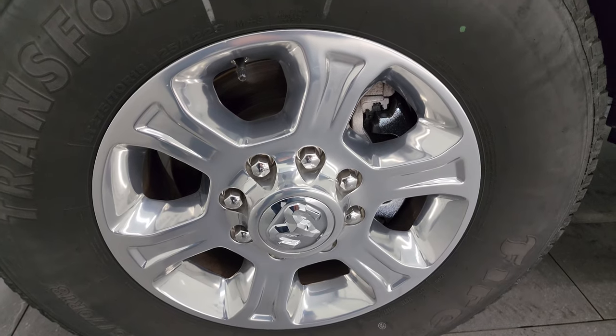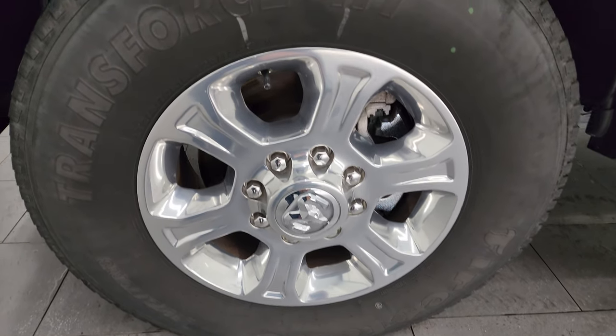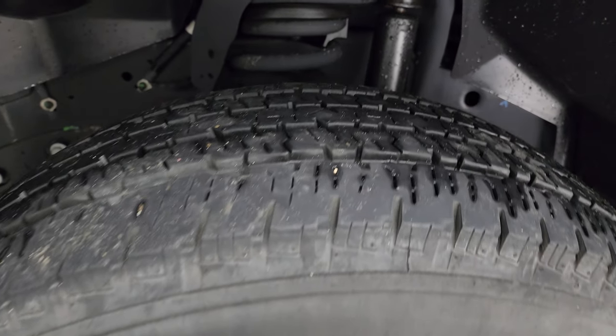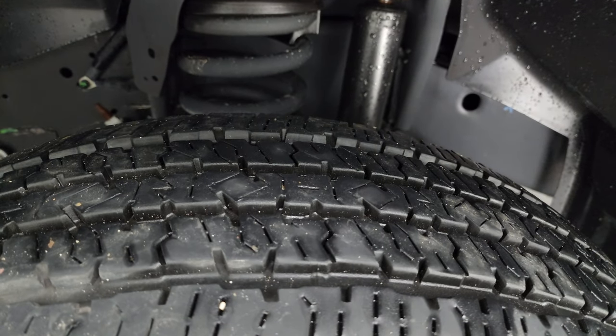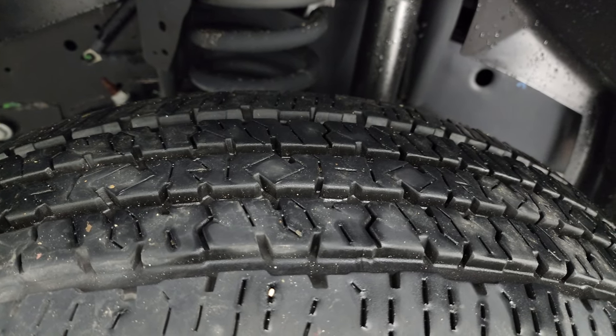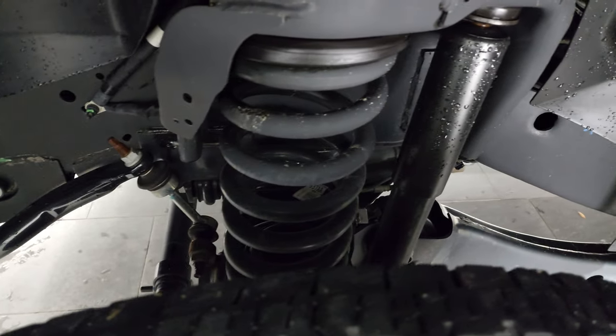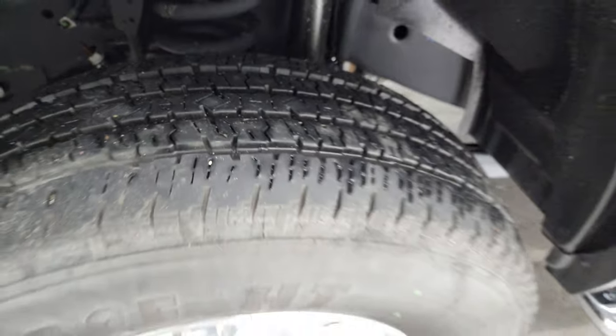This one comes with the 18 inch polished aluminum wheels. They're in fantastic condition and it has Firestone Transforce HT tires — LT 275/70 R18s. I'd say they have about 60 to 70% of the tread left. Frame and underbody are exceptionally clean on this truck. This is a one owner, clean title history, clean Carfax out of Iowa.